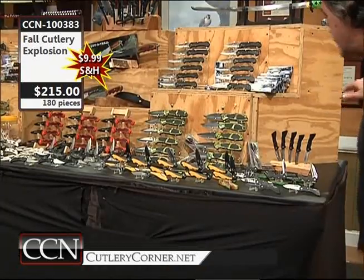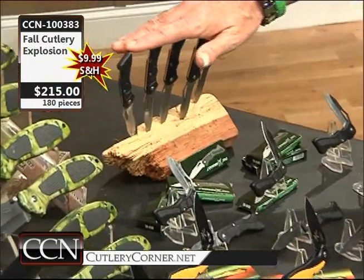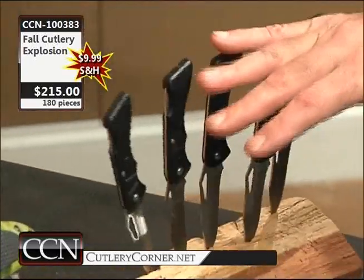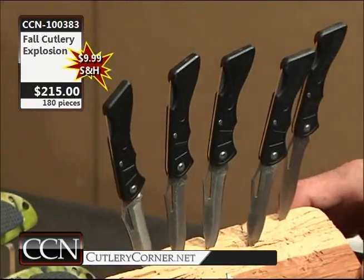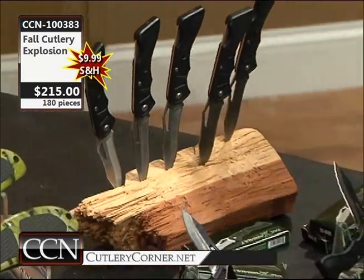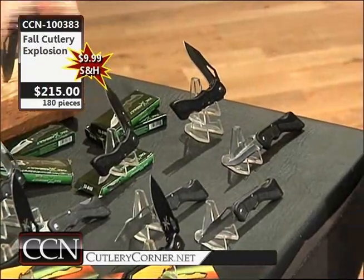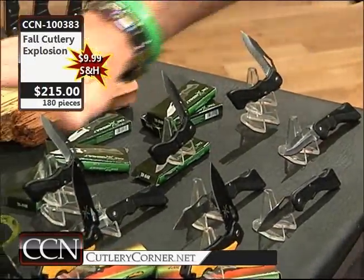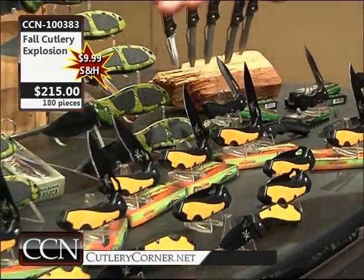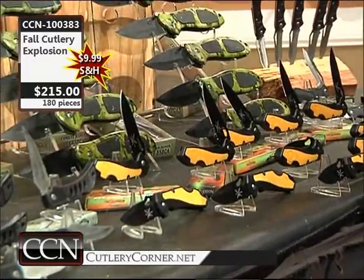We're going to be doing pocket knives — a big-time variety. Nice little gun stock frame. It's not the biggest, it's not the smallest, but the frame kind of looks like a gun stock. 3CR13 surgical stainless. How about a full dealer case of those? This is gift item galore in the fall cutlery explosion. We have a mid-size frame as well — it's got the anodized finish on the blade, also 3CR13 stainless steel. We've got a full dealer case of those.